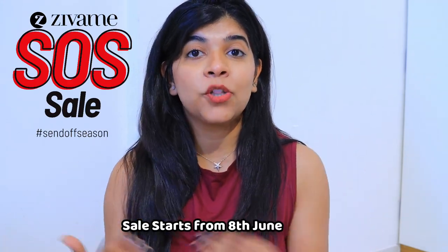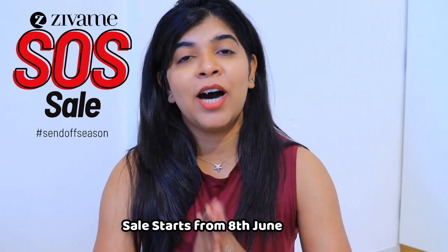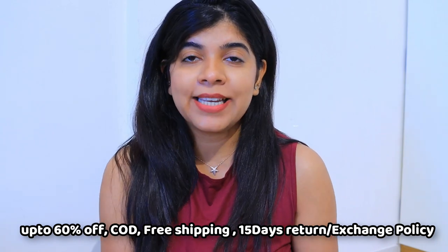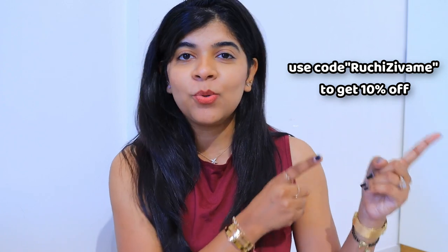Today I am going to share a Zivame Shopping Haul — I have been meaning to share this for 3 months. The Zivame SOS sale starts from 8th of June with up to 60% off, free shipping, cash on delivery, easy 15-day return and exchange policy, and an additional 10% off if you use the coupon code. Unlimited styles for a limited time, so purchase quickly!